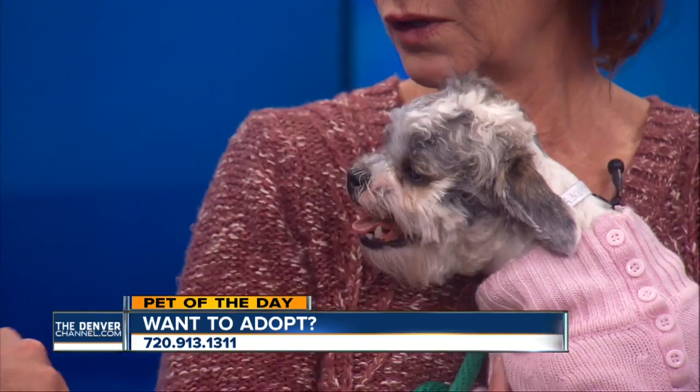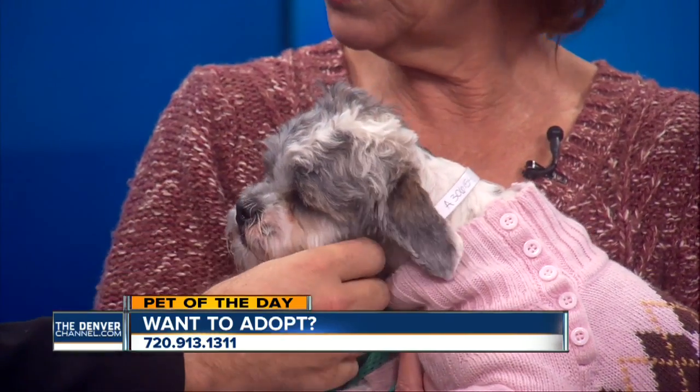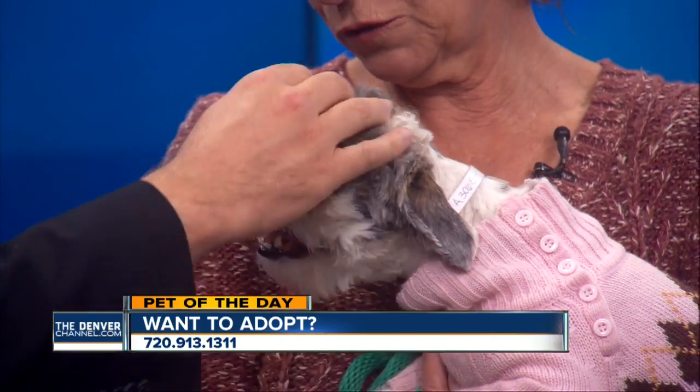Absolutely. She was just in a mess, truly. She was so matted up and neglected that it was even hard — she could barely walk. It was hard to know if she was a boy or a girl. Jeez, so much fur matted up.